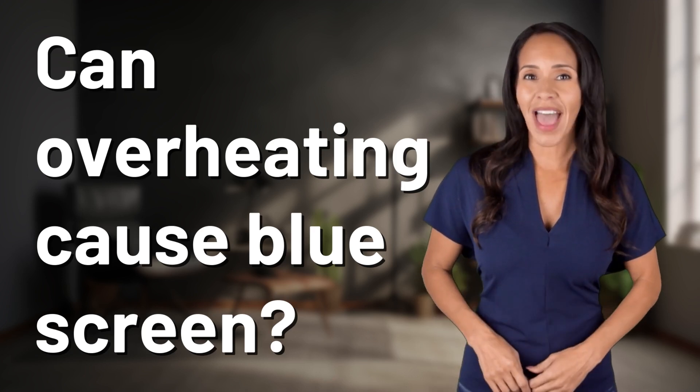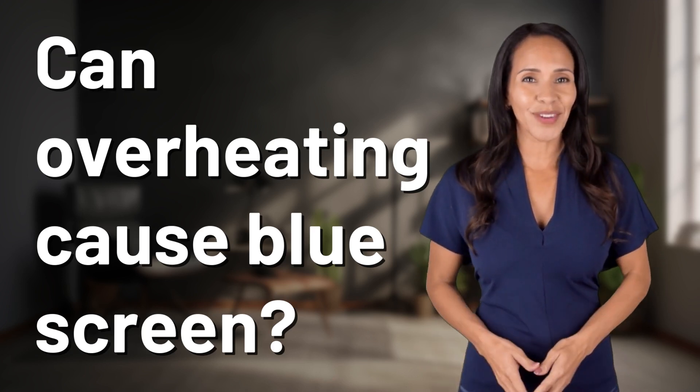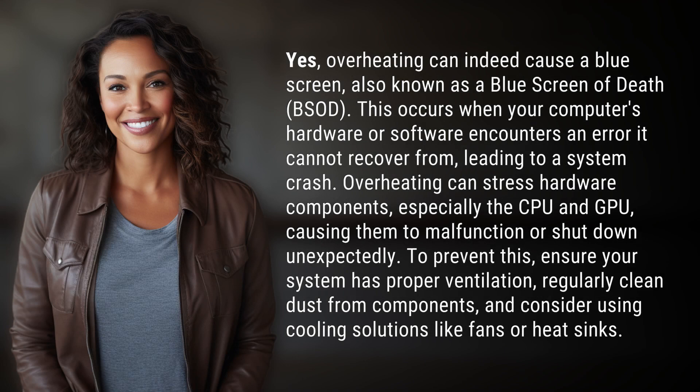Fast Minds, get ready for some fast facts. What are we uncovering today? Yes, overheating can indeed cause a blue screen, also known as a blue screen of death, B.S.O.D.